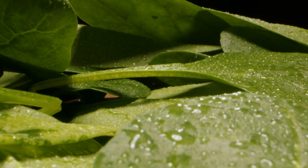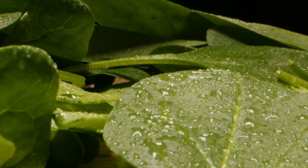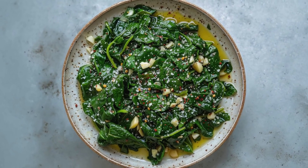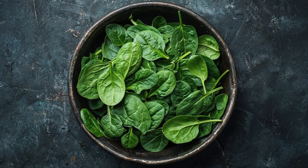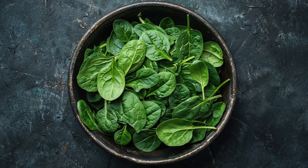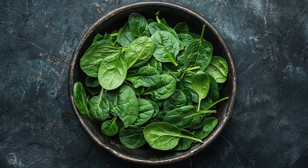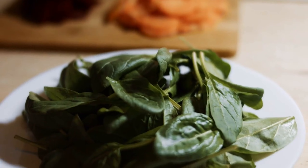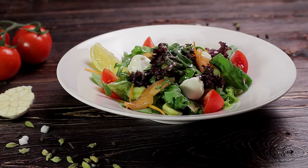Paired with spinach, a leafy green loaded with essential micronutrients like iron, fiber, and vitamins, this dish becomes an even more well-rounded meal. Spinach helps boost energy levels and improves digestion while providing key antioxidants that protect against cellular damage. Together, salmon and spinach create a nutrient-packed meal perfect for any day, delivering both flavor and a wide array of health benefits.